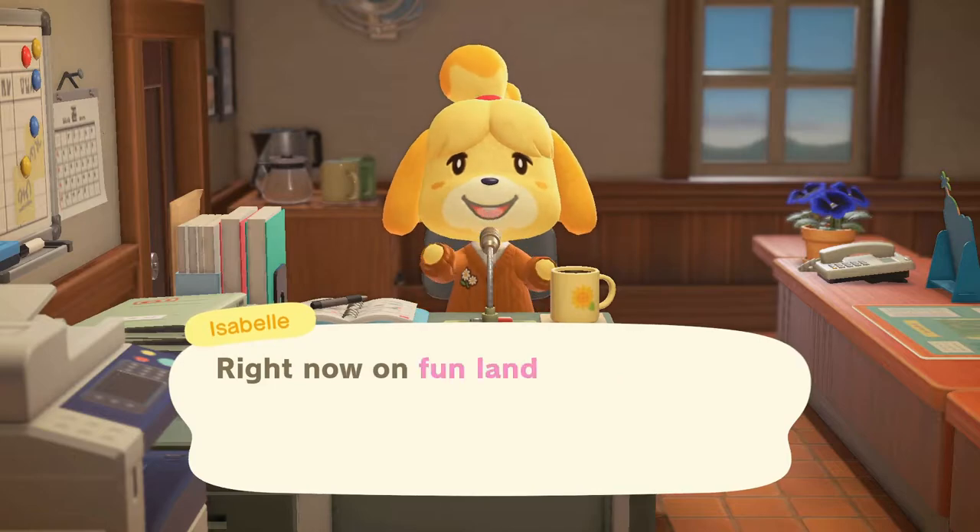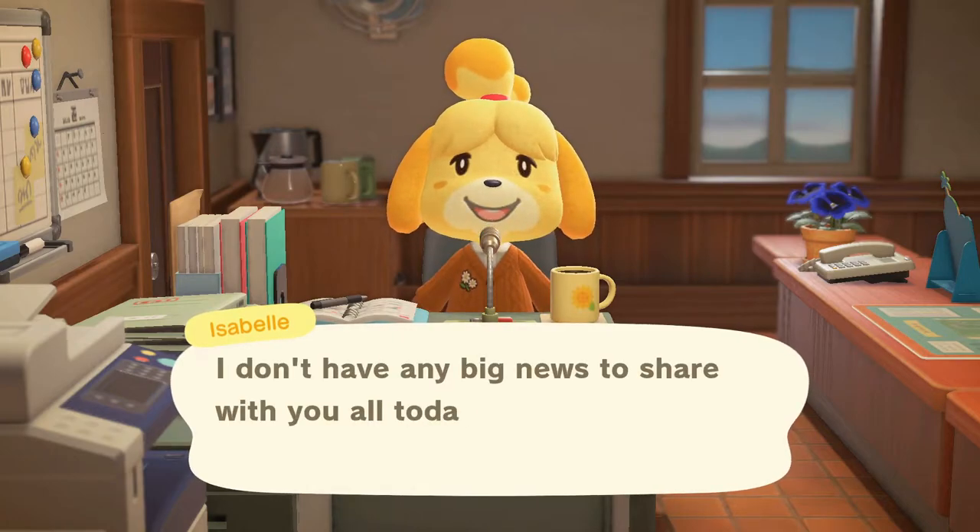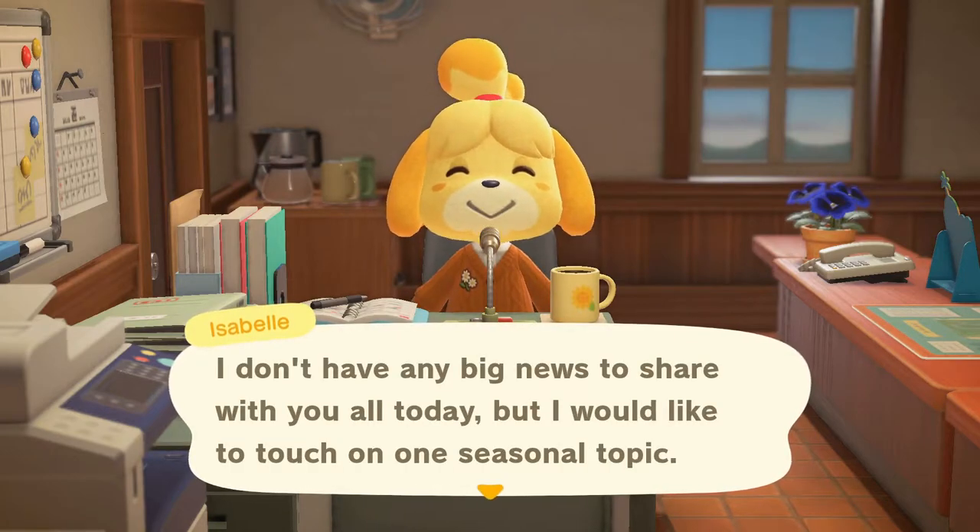Good morning everyone! Right now on Funland it's 11:15 a.m. on Tuesday December 15th. I don't have any big news to share with you all today, but I would like to touch on one seasonal topic.